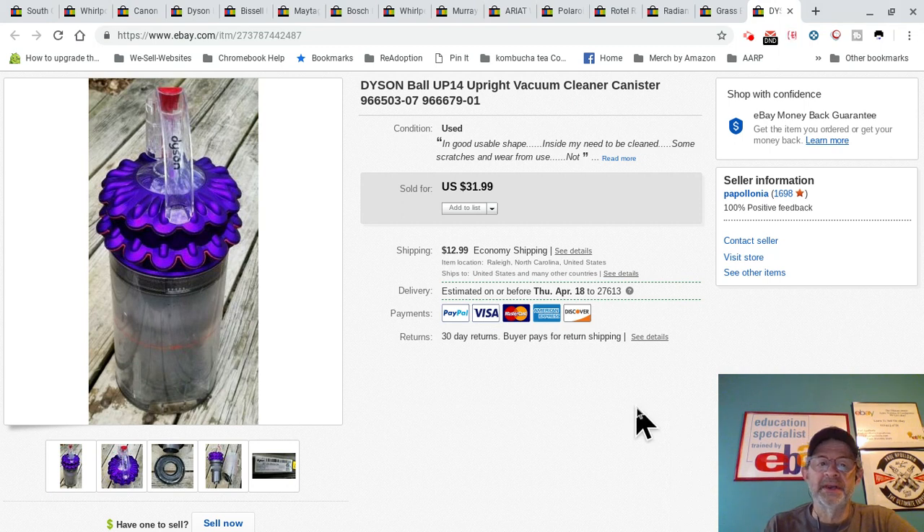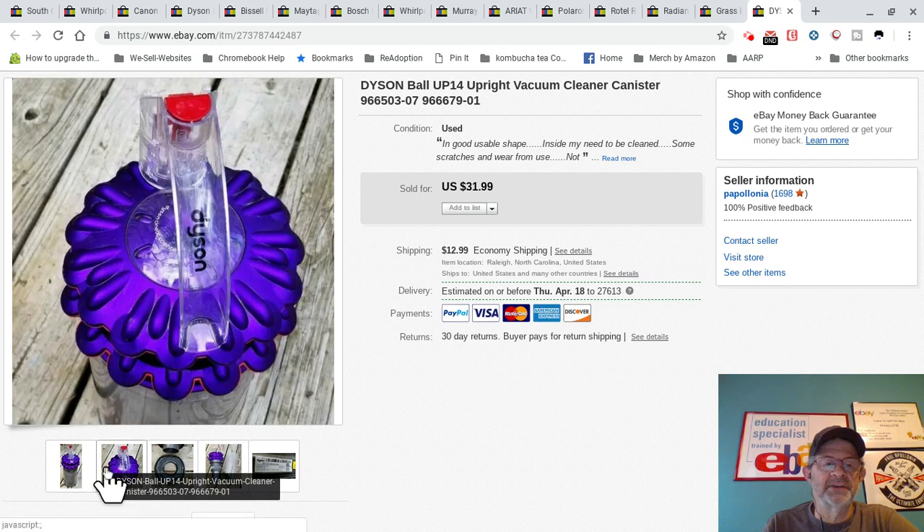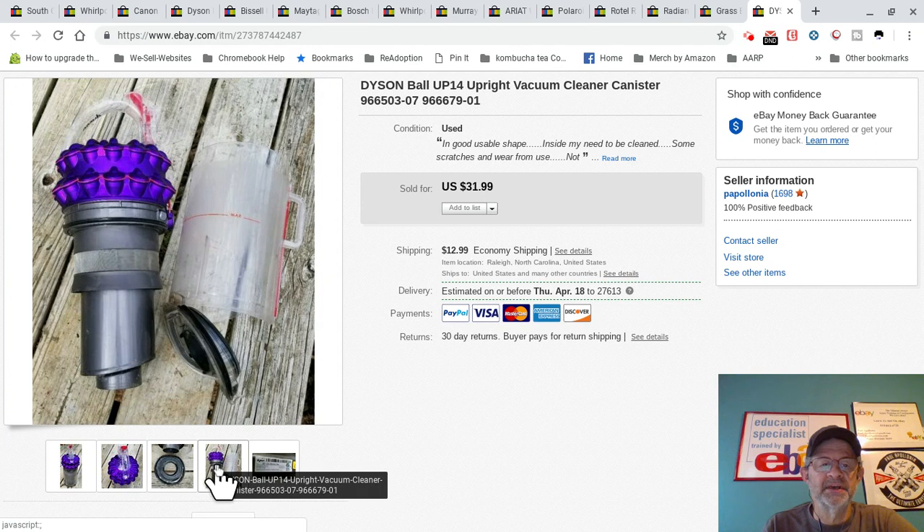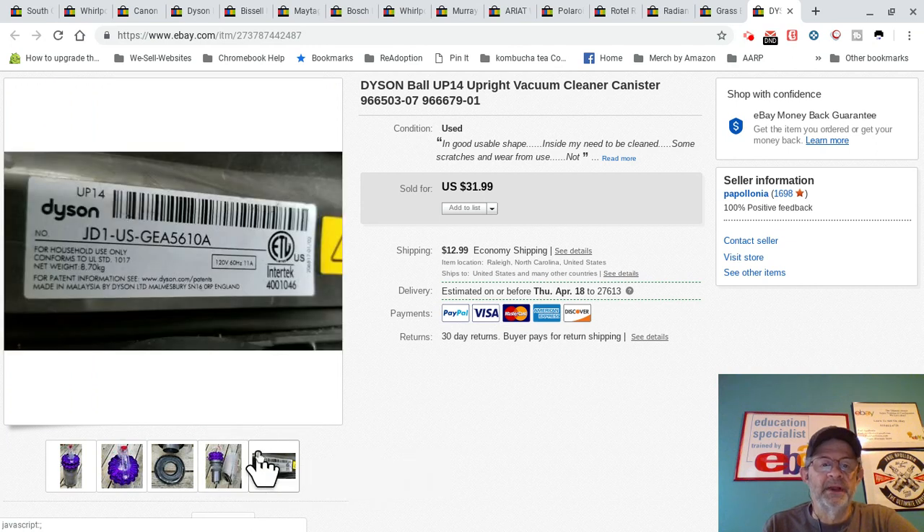Here is a piece of a Dyson vacuum cleaner. I found this next to a dumpster at a thrift store on Sunday when it was closed — either it was broken or whatever. I grabbed it, listed it, did the best I could, cleaned it up the best I could. I try my best to clean items up prior to listing them.